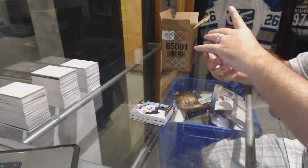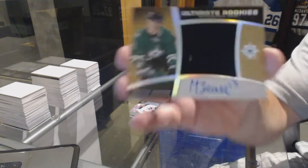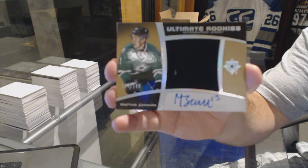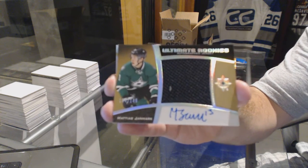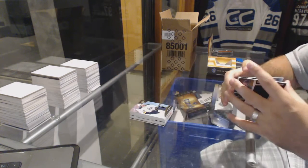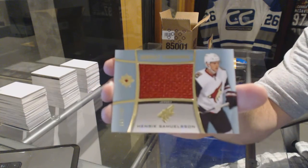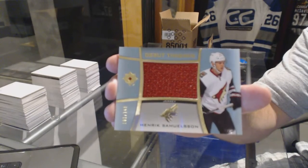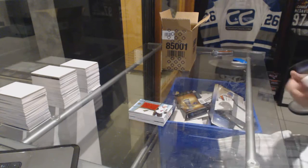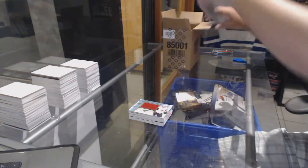For the Dallas Stars, ultimate rookie auto jersey number out of 149 — Matthias Janmark. For the Arizona Coyotes, number out of 149 — Henrik Samuelsson. Well, that's two pretty large cards in two packs. Let's keep it going.